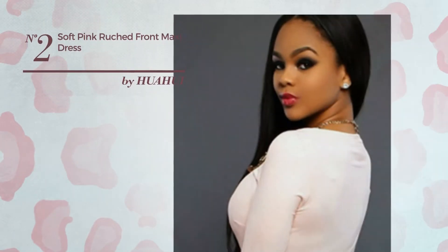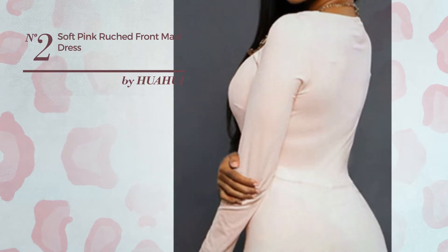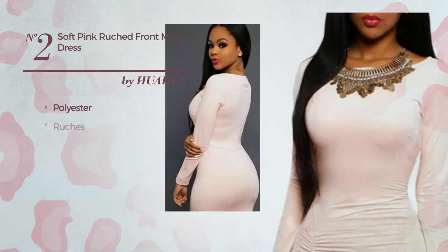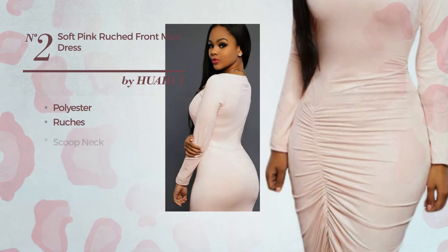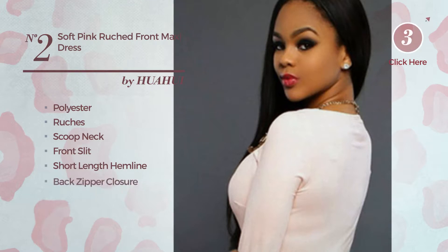Number 2: An All Night Club Full Length Dress. Featuring a plain look, crafted from soft polyester, styled with ruches. This dress includes a scoop neck, front slit, short length hemline, and back zipper closure. Available merely in this color.